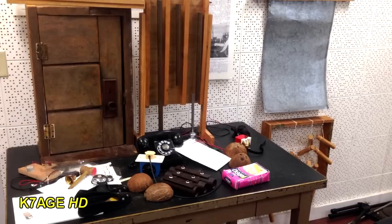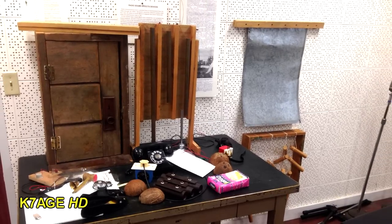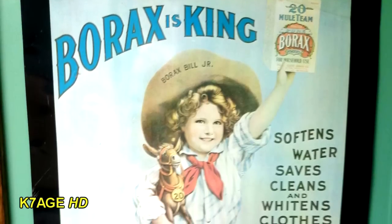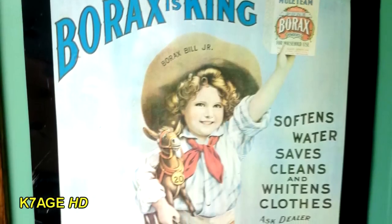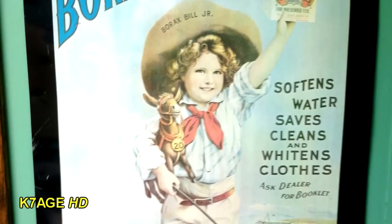There's a chime for the NBC chime, a door for opening and closing sounds, metal on the right for thunder, some wind chimes, and a telephone. And of course, many of the radio shows back in the day were soap operas — so Borax is king: softens water, saves, cleans, and whitens clothes.